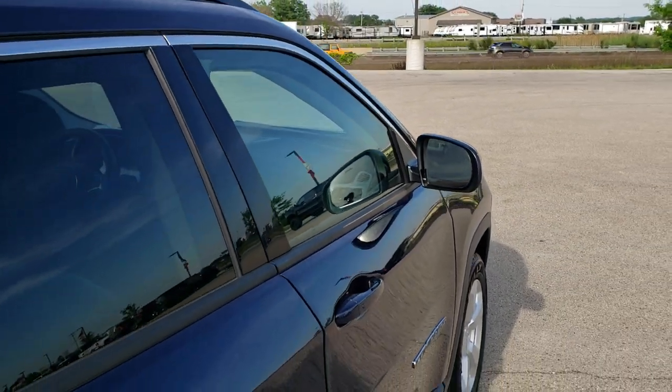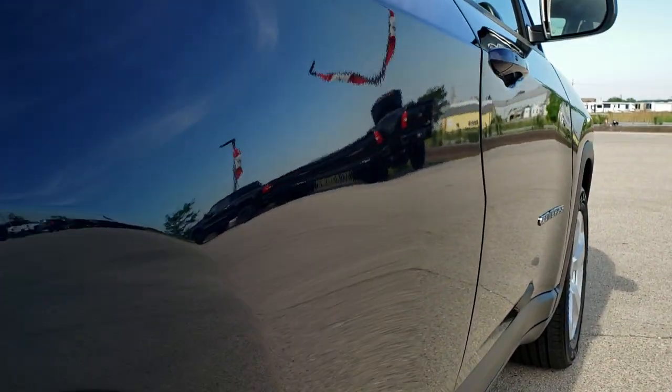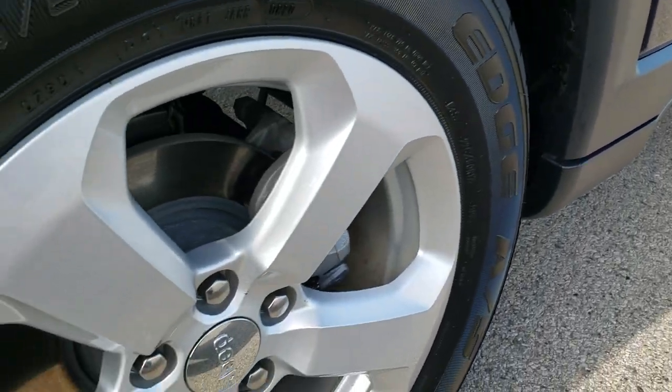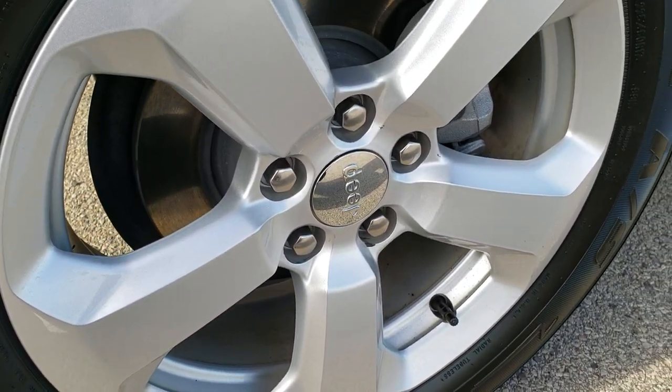That is why we offer the Summit Auto Fast Pass option — a link in the upper right-hand part of your screen to our website where you can apply for financing, get pre-approved, see a payment quote, and even appraise a trade-in from the comfort of your own home. So when you get here, all you've got to do is drive the vehicle, love it, and you'll be all set to go.